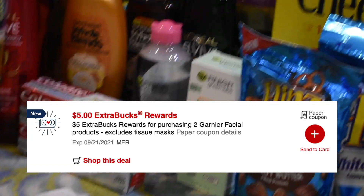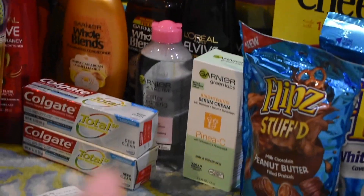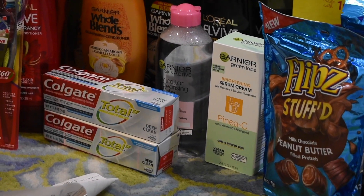I spent over $30, so I'm going to be getting a $3 beauty buck within 48 hours. That makes this little haul for these two Garnier items just $1.99 for both of them, which is a pretty fantastic deal.